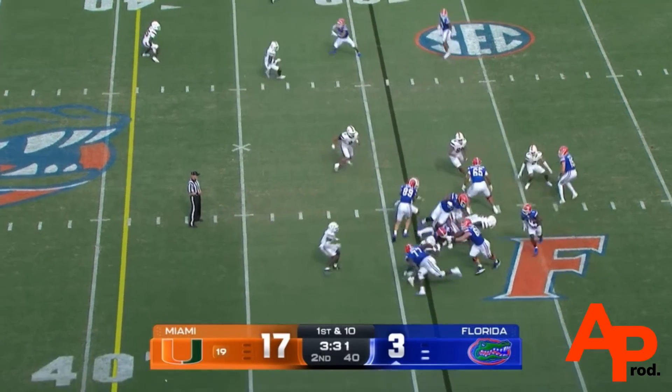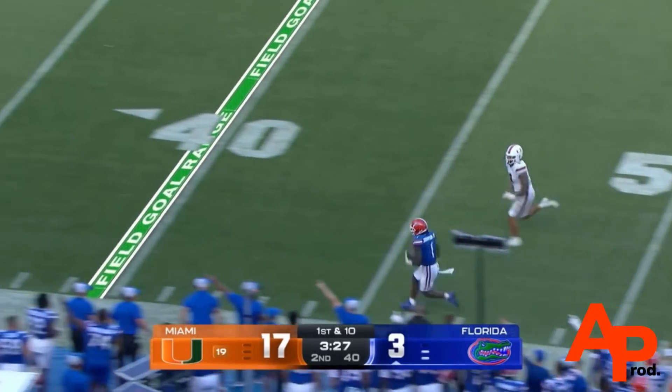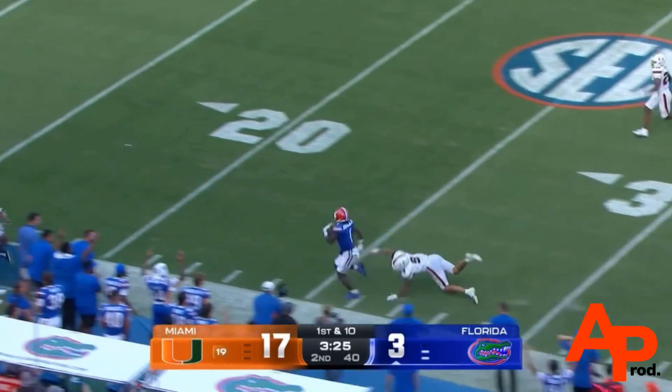Half minutes until halftime. They'll start on the ground with Johnson, who turns the corner. And here goes Montrell Johnson.